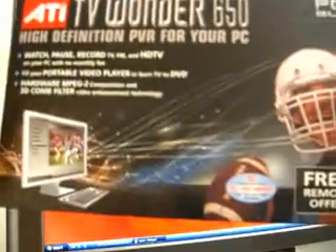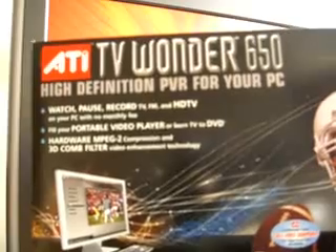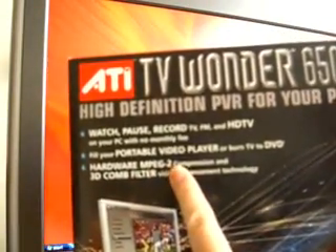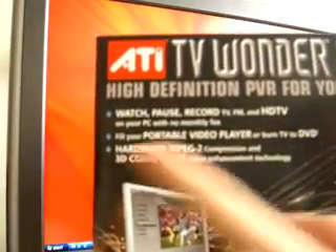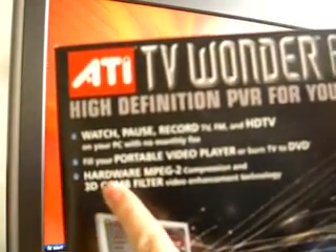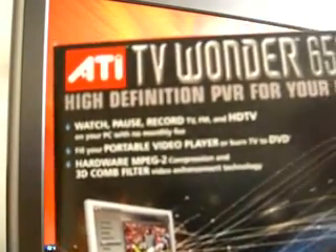I would definitely recommend everybody to get this because there are a lot of features, and one of its main features is the hardware MPEG encoder. I have no idea what 3D comb filter means, but these are the main features you'll be using if you want to use the PVR function as well as the recording schedules for TV.